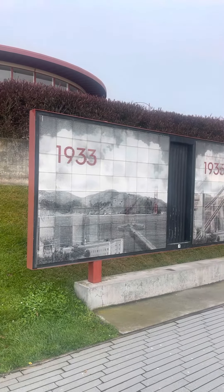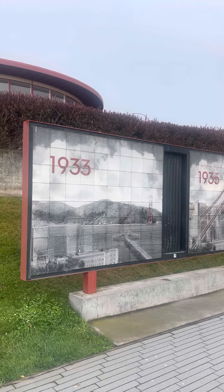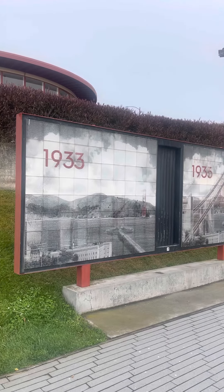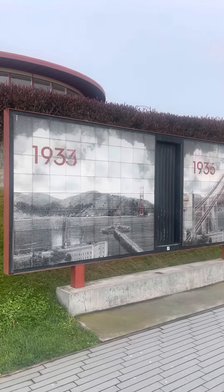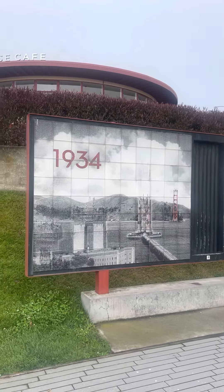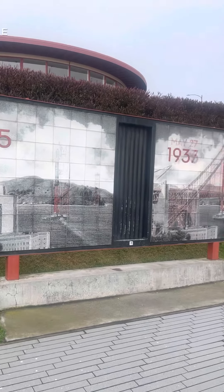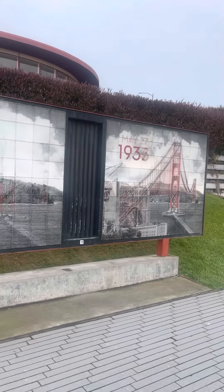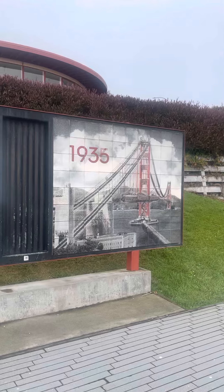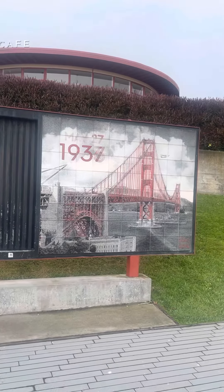We're here at the Golden Gate Bridge in San Francisco. According to this, it was built starting in 1933 — that's how it looked in 1934, and that's how it looked in 1935.